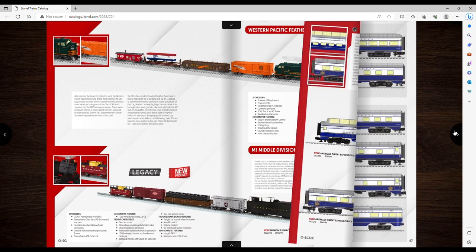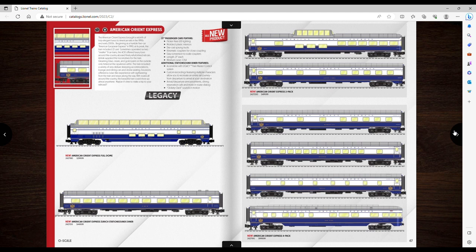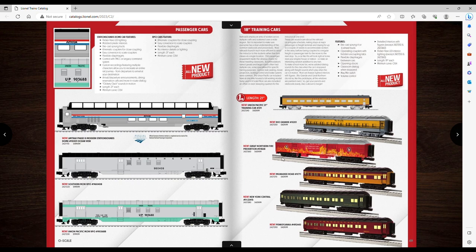The American Orient Express — I'm sure these are going to be popular, they're cool looking. But I don't know what I would hook those to. I do like this Amtrak one — I've got a Station Sounds Dome for $500, so there it is happening. It's 21-inch so it doesn't really fit with anything I have. I'm gonna skip the 18-inch passenger cars.